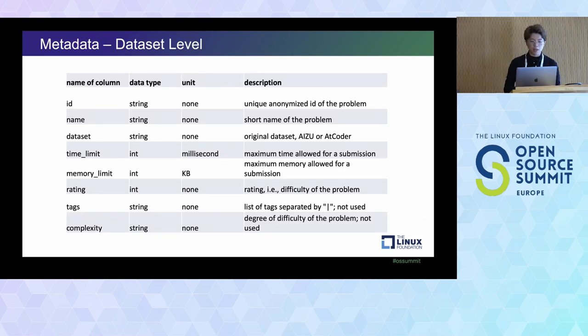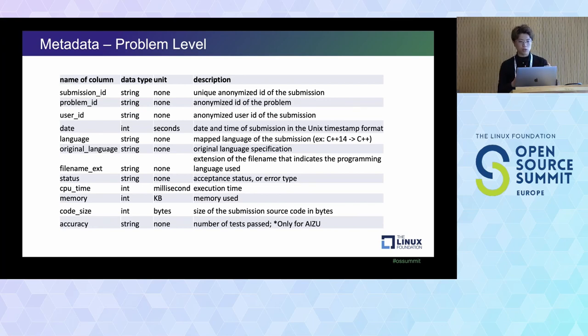In terms of metadata, the high-level dataset gives you the name and the dataset itself. For each problem category, you have the time limit, memory limits, and complexity. When a user submits a solution to these problems, each submission breaks down into smaller chunks: what language was submitted, the date, CPU time, memory, accuracy, and code size for all submissions.